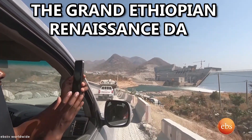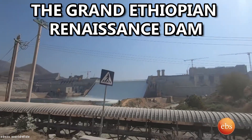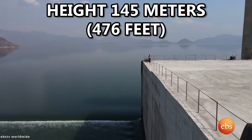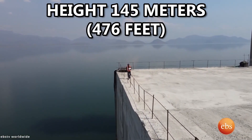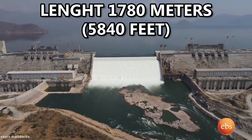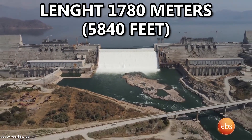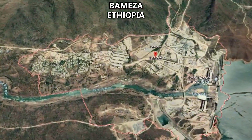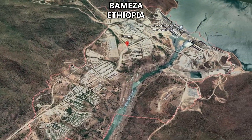The Grand Ethiopian Renaissance Dam: estimated cost 5 billion dollars, height 145 meters (476 feet), length 1,780 meters (5,840 feet), location Benishangul-Gumuz, Ethiopia. The primary purpose of the dam is to produce electricity in order to fix Ethiopia's acute energy shortage and to export power to bordering countries.